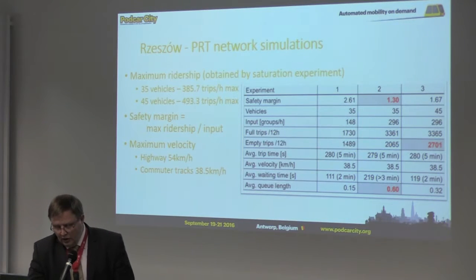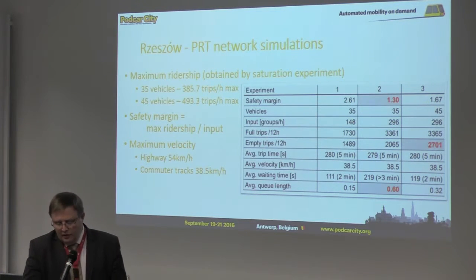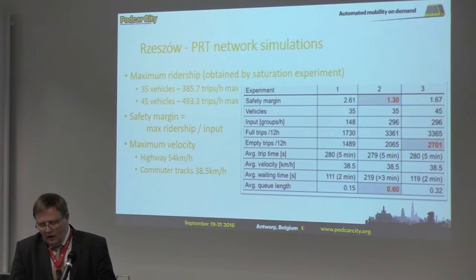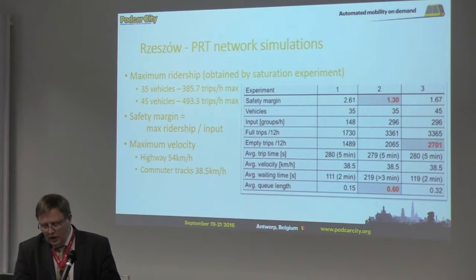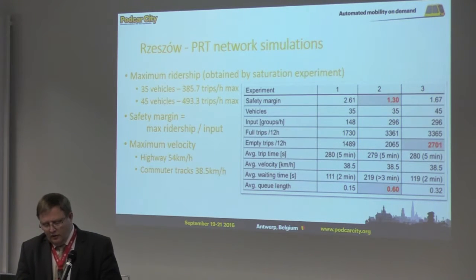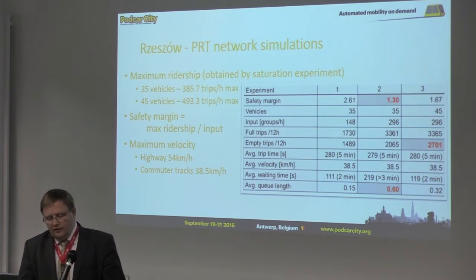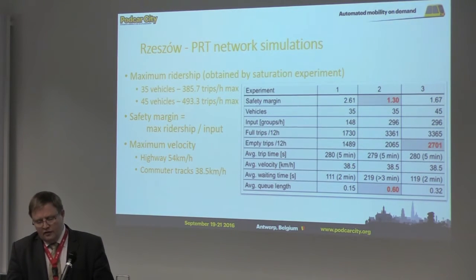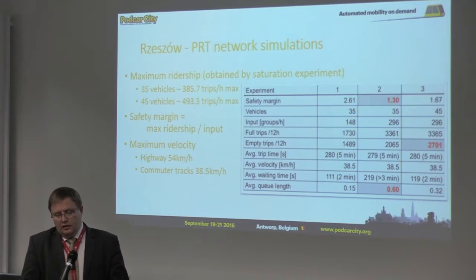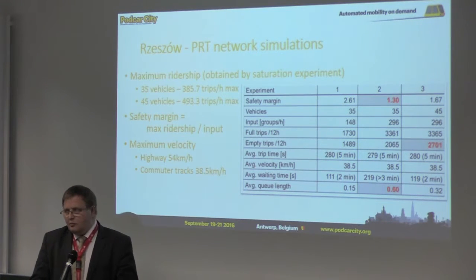The safety margin was sufficient — it should be at least two. In the second experiment, the input was doubled, which resulted in average queues four times longer and a very low safety margin, meaning the network was dangerously close to saturation. In the third experiment, we checked how the network would operate with the number of vehicles enlarged to 45. This resulted in a safety margin higher than previously but still too low. Queue lengths were cut by half, at a cost of more empty trips.